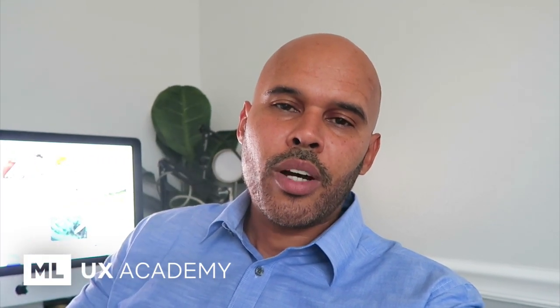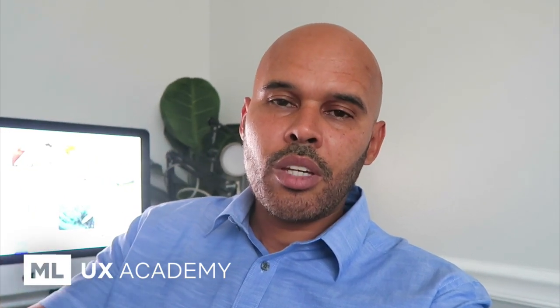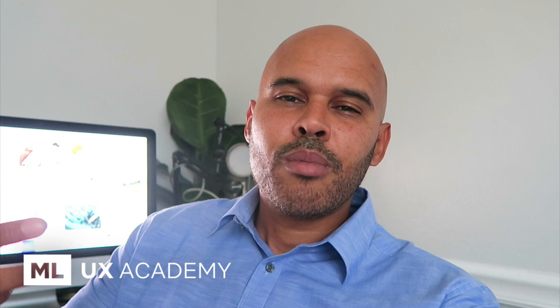Hey guys, Mike here. Thanks for tuning in to another video. One challenge that designers are faced with often is coming up with ideas for their portfolio projects. I talk about the portfolio often — the portfolio is your golden ticket into getting seen within the marketplace, landing new jobs, etc. Designers should be continuously improving their portfolio by adding personal projects, but one of the questions I get often is: how do I come up with ideas for personal projects?